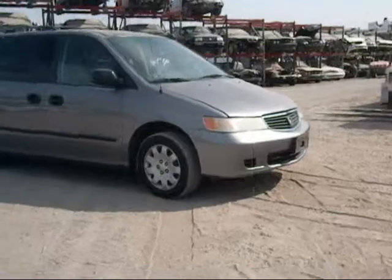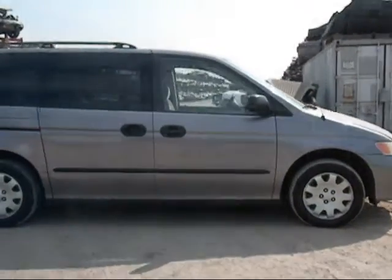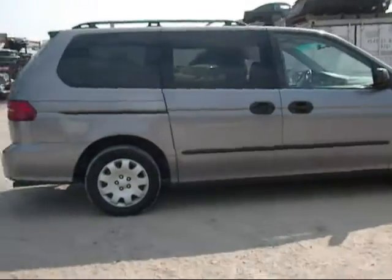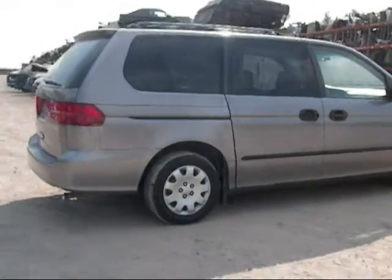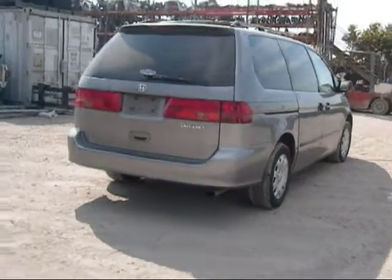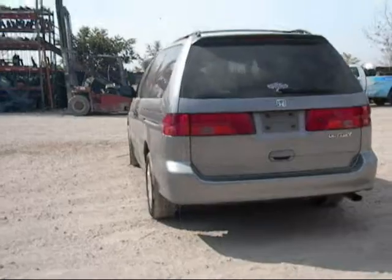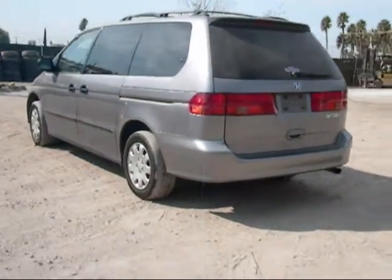Front hood is in good condition, front bumper is good, the headlights are good. Passenger side fender is in good condition, passenger side door is good. Rear passenger door has a few things on it, still in good condition. Rear passenger fender has a few things on it, still good. Back bumper is still good, the tail lights are good, and the trunk is in good condition.